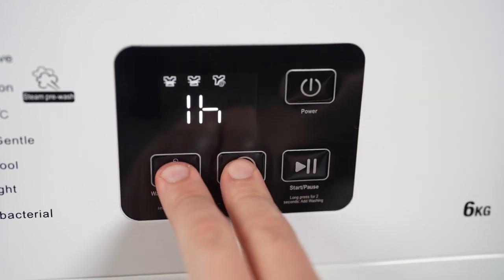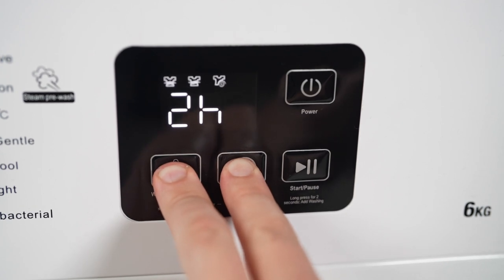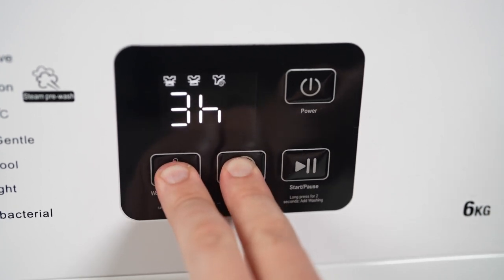Mistimed laundry tasks? The 24-hour delay start timer is your saviour, allowing you to schedule your washes efficiently or even make the most of off-peak electricity rates.